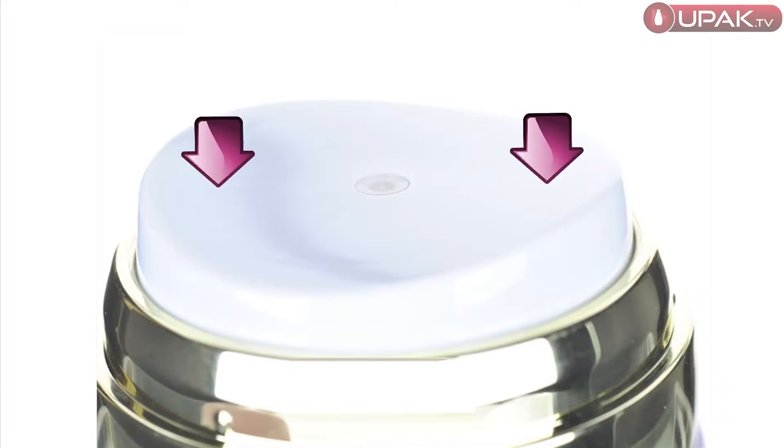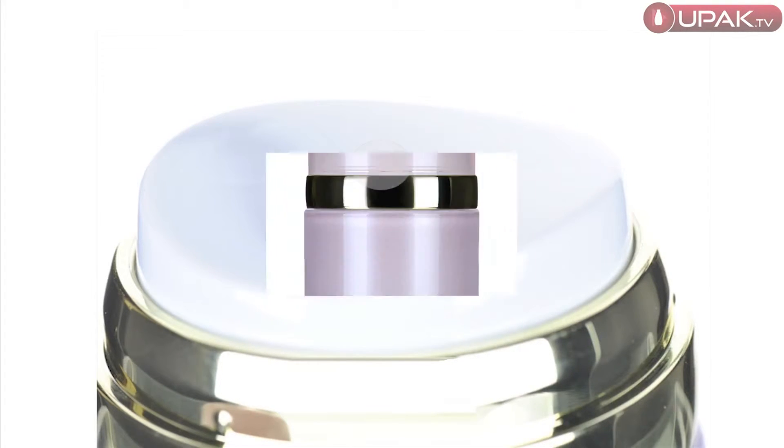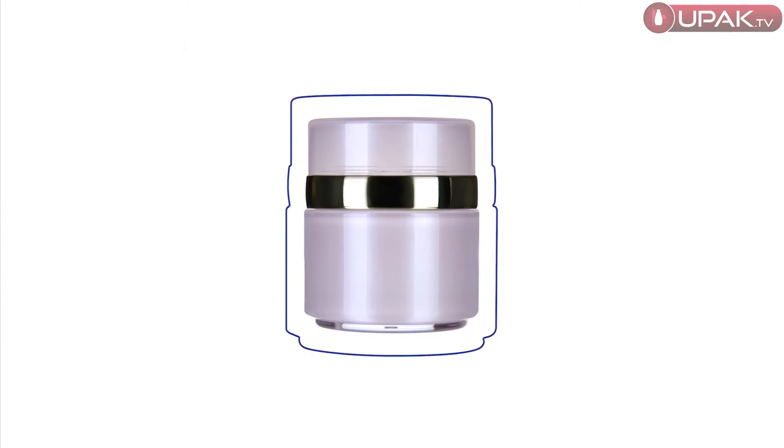The main advantage of airless jars is a sealed cream isolated from contact with air, providing protection from oxidation and contamination.